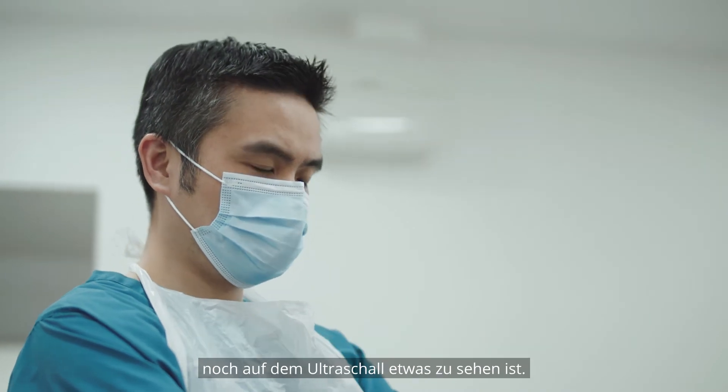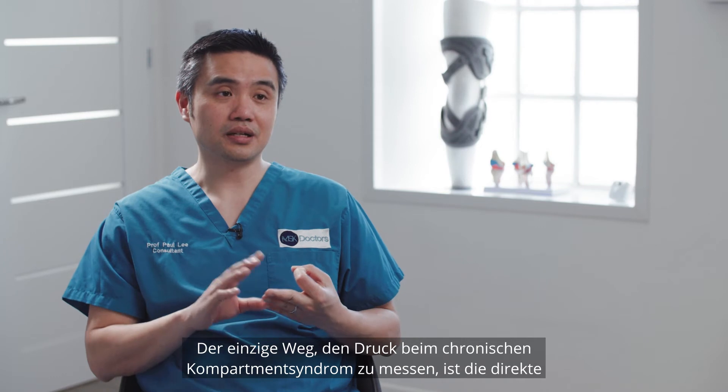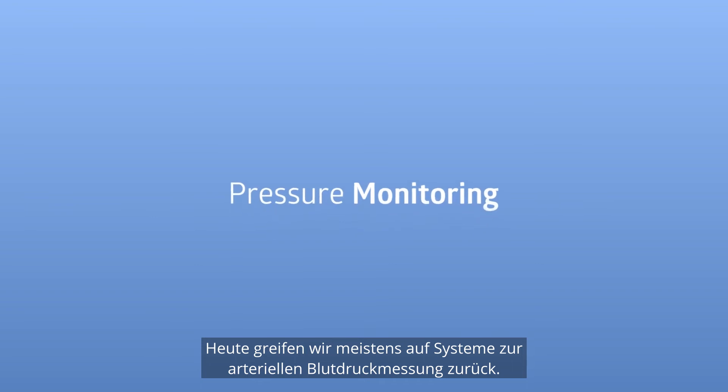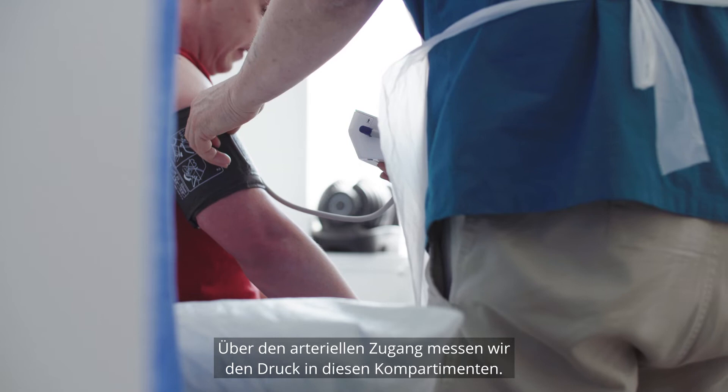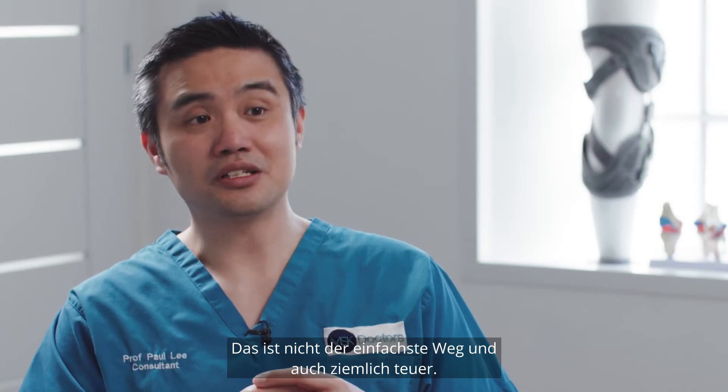MRI scan will not pick it up. Ultrasound scan will not pick it up. The only way to measure it in chronic compartment syndrome is by direct compartment pressure measuring. Nowadays we tend to use a blood pressure arterial line monitor to try to hook up the line and measure this compartment. It's not the easiest way to do it and actually it's quite costly.